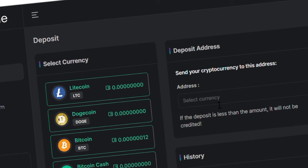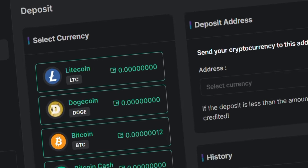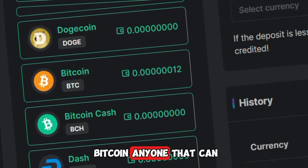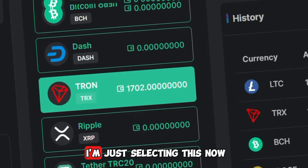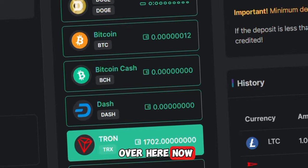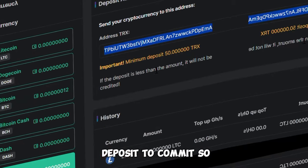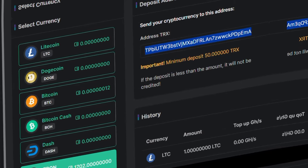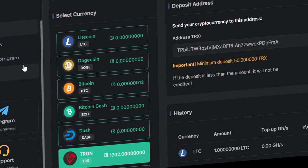If you want to make a deposit, go over and click deposit and select the cryptocurrency you want to deposit. I would suggest depositing TRS or Bitcoin, whichever you can. Select the crypto you want to deposit, then go above and copy the address they give you. They'll show you the minimum deposit you can make — right now it's 50 TRS minimum. Once you do this, your mining plan is going to activate with a higher speed.